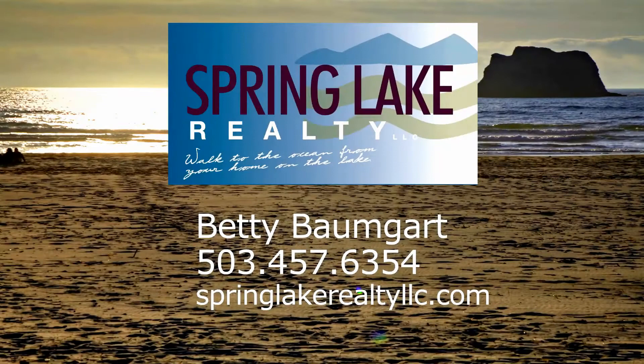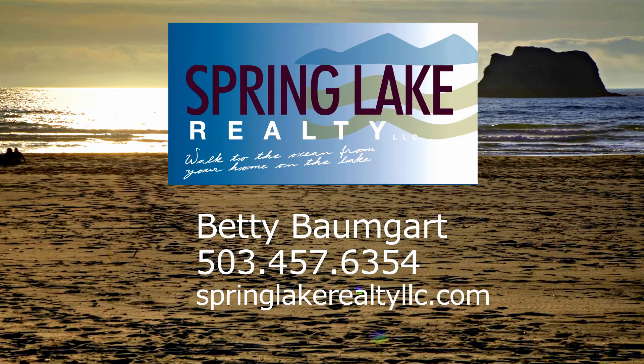To learn more about how you can walk to the ocean from your home on the lake, contact Betty Baumgart with Spring Lake Realty at 503-457-6354.